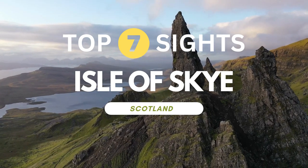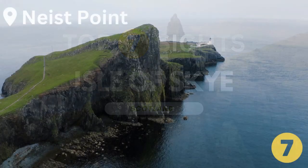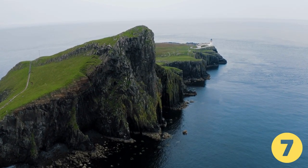Here are the top 7 sights not to miss on your visit to the Isle of Skye. At number 7, Neist Point is an unmanned lighthouse built in 1909.